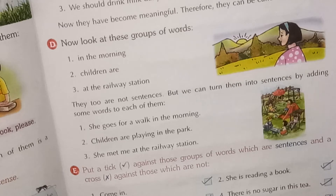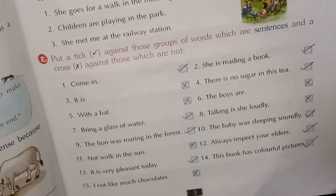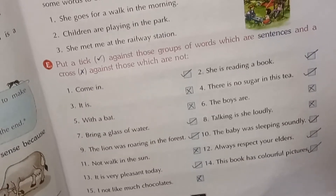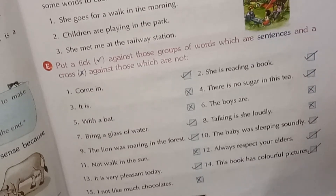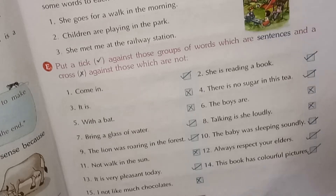Now children, exercise — put a tick against those groups of words which are sentences and a cross against those which are not. I hope you can do them yourself, but I have to tell you and it can be a check for you as well.